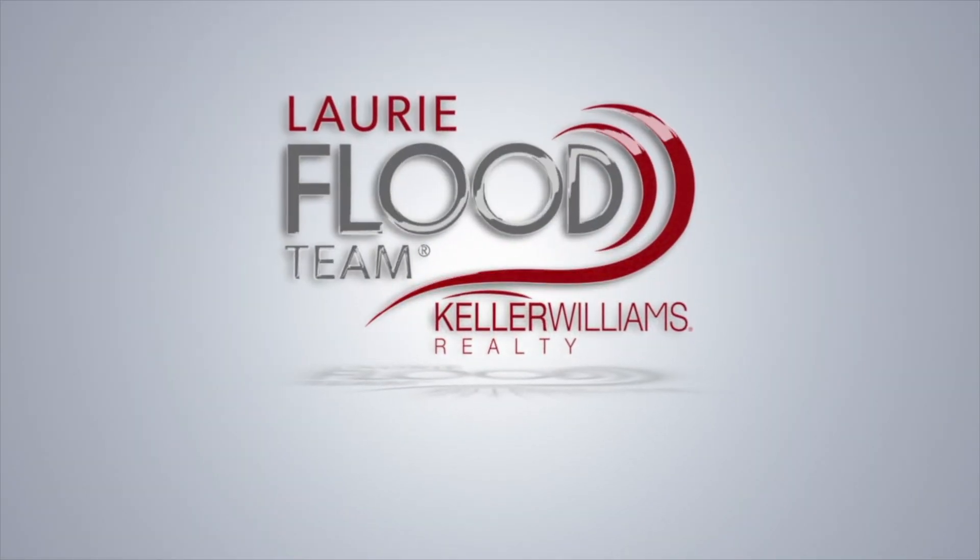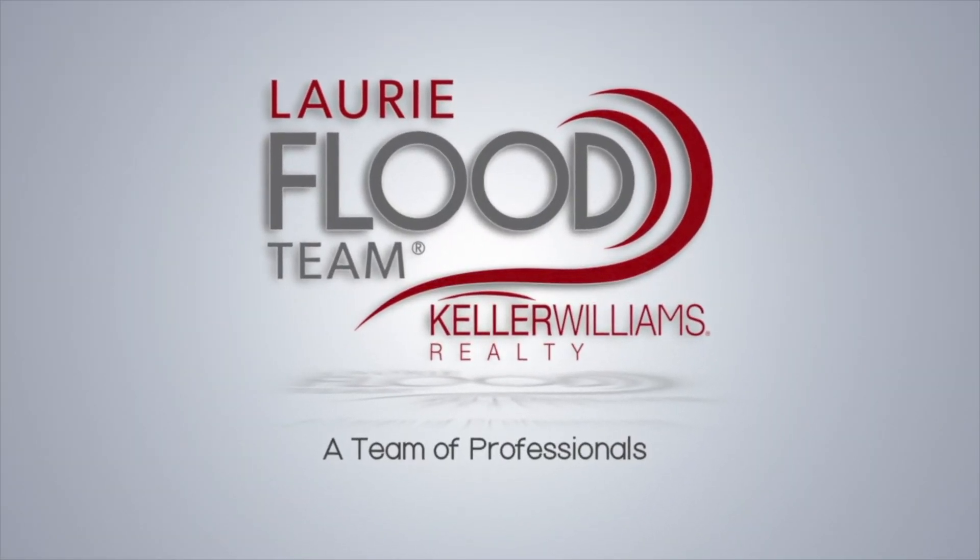For more info on this home, give us a call. We are the Lori Flood team, a team of professionals.